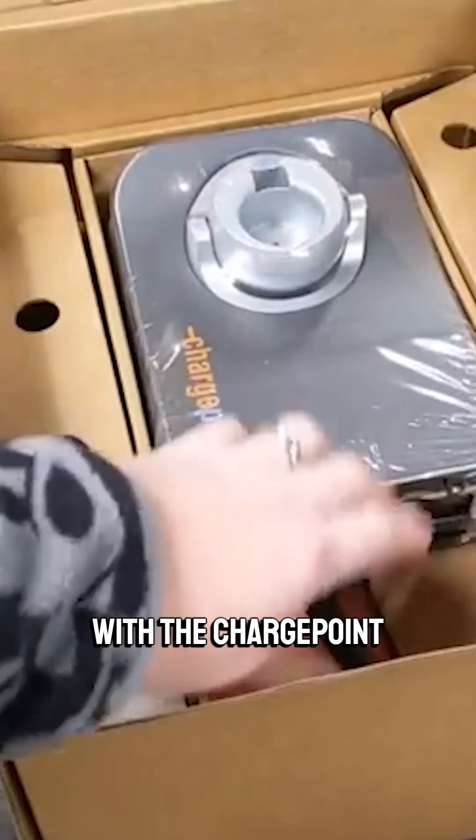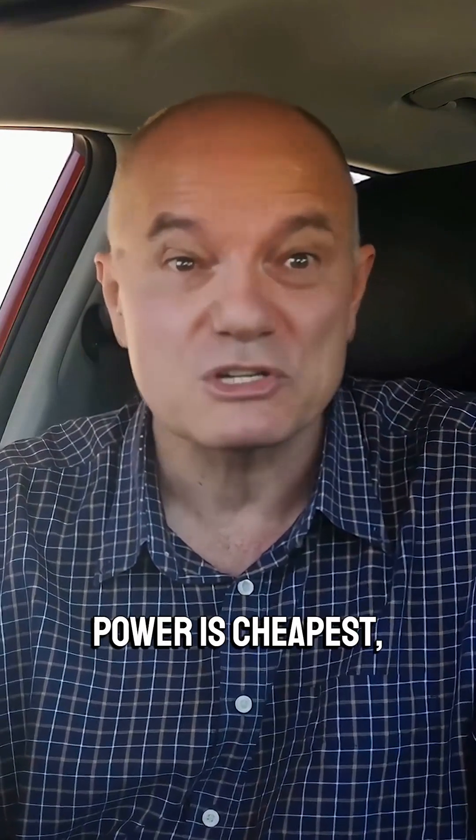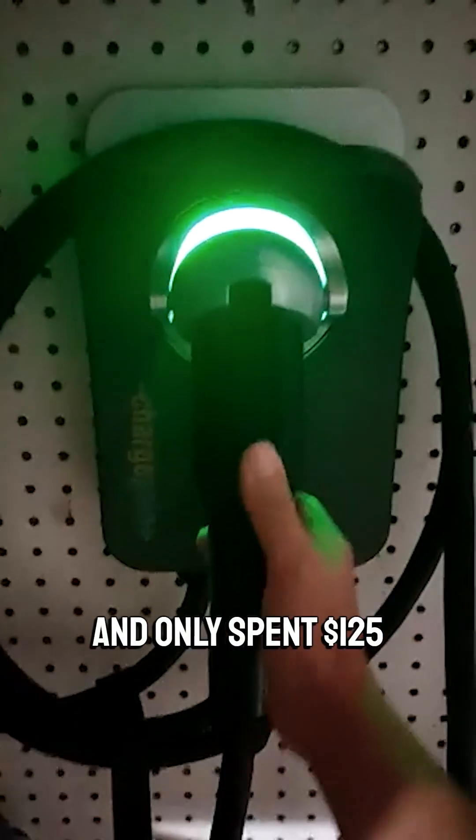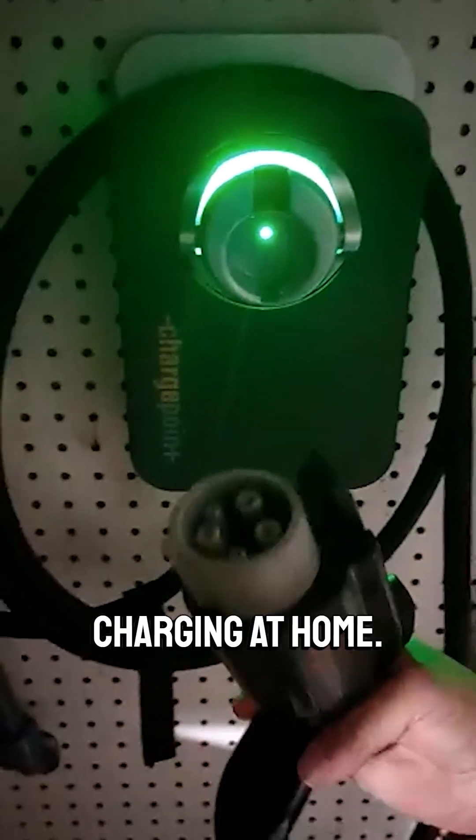With the ChargePoint app, you can charge when power is cheapest, track your energy use, and see how much you're saving compared to gas. My buddy drove over 2,500 miles and only spent $125 charging at home.